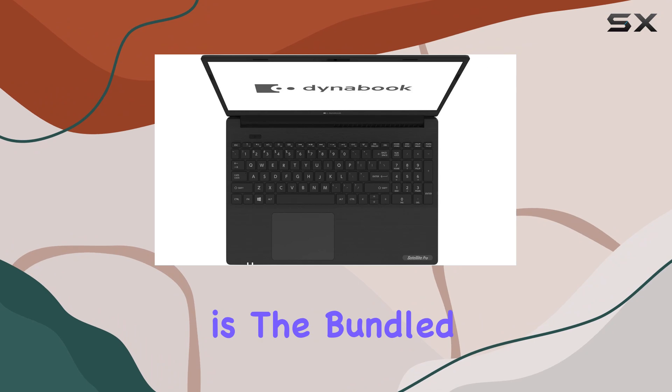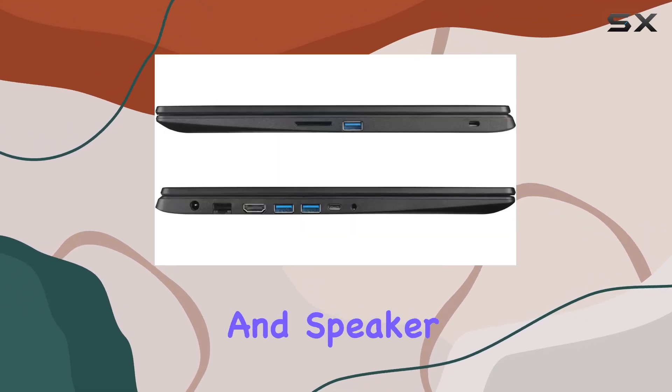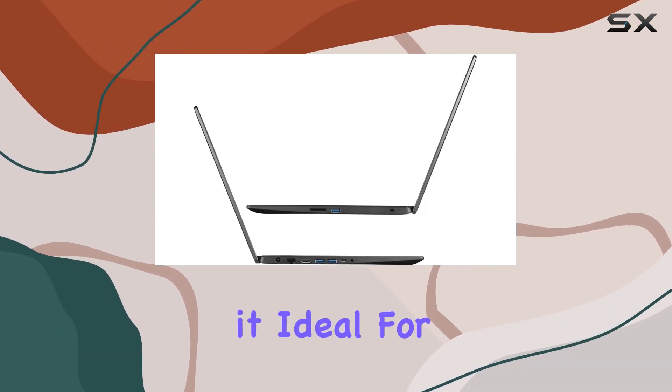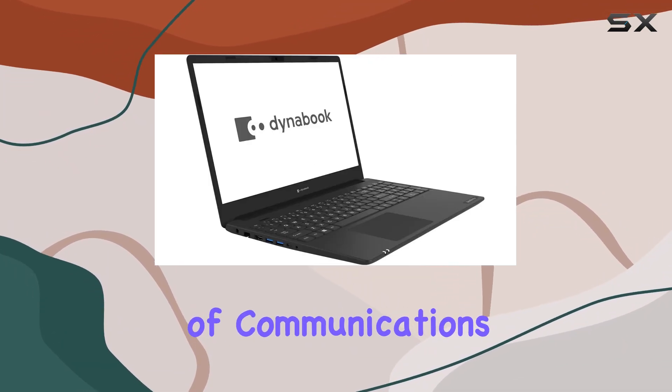An often overlooked feature that deserves mention is the bundled all-in-one conference camera, which features a microphone and speaker for HD 1080p video calls. The wide-angle camera and AI noise cancellation technology make it ideal for remote meetings and conferences, enhancing the clarity and professionalism of communications.